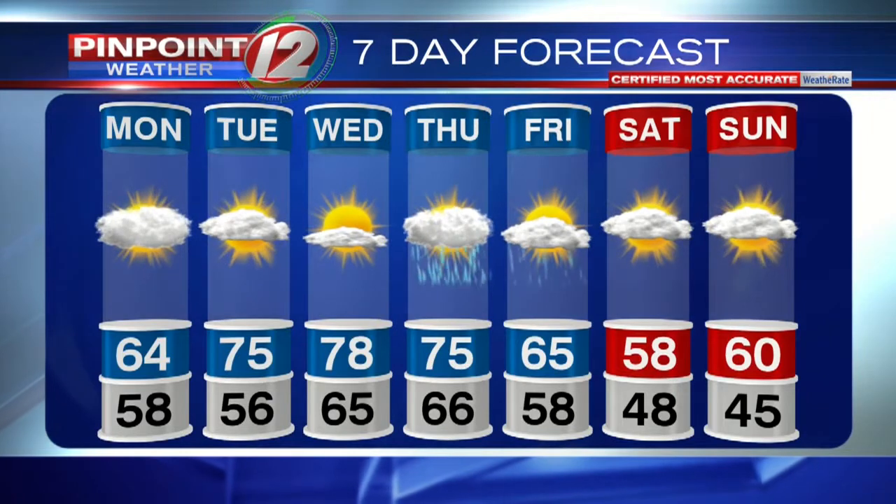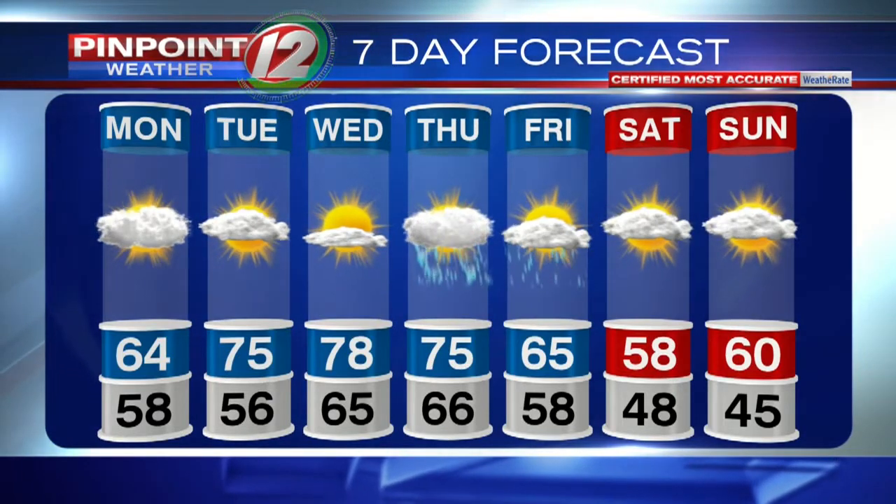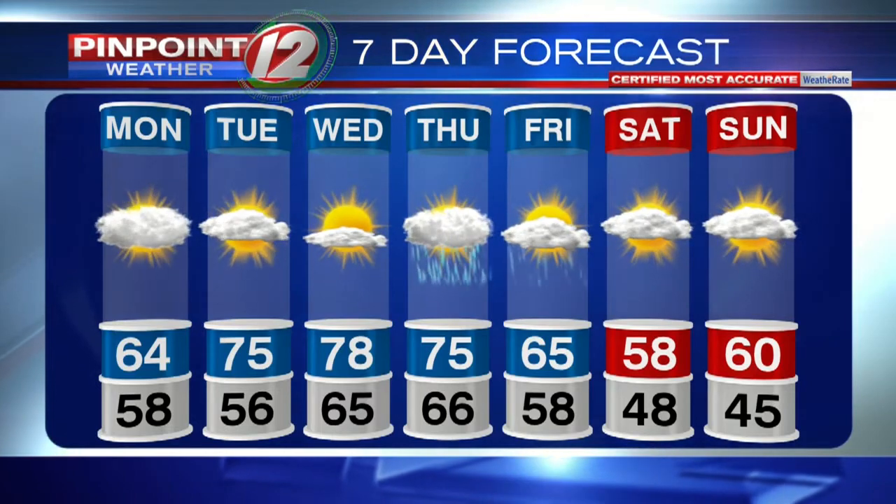Some showers are also possible into Saturday and Sunday, so we'll be tracking all of that very carefully. Way too early to get too worked up about Michael just yet — obviously along the Gulf Coast, chances are much higher that it affects that area, and we'll keep a close eye on it here as well. In the meantime, we'll be enjoying some summer-like weather in the middle of the week — close to 80 degrees.